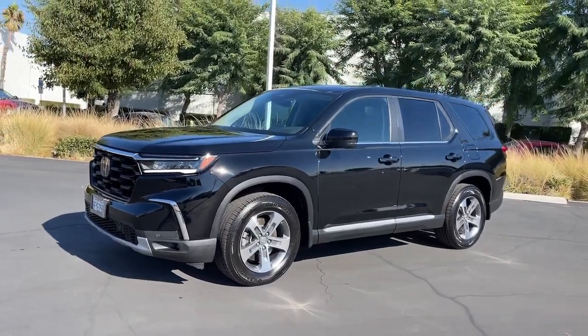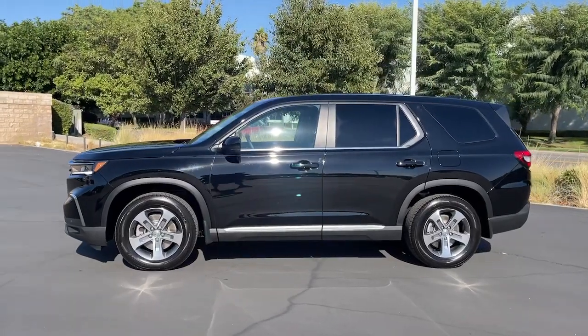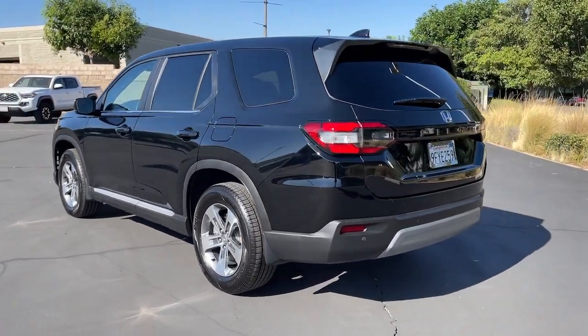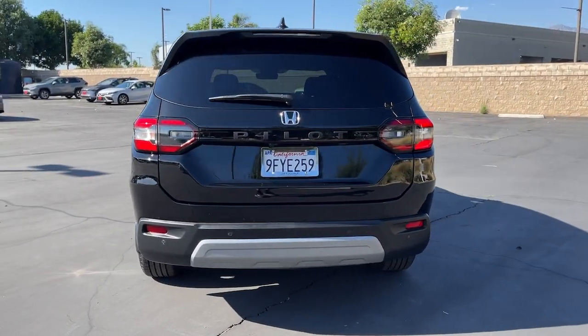Introducing the 2023 Honda Pilot. This vehicle is an outstanding buy with fewer than 5,000 miles on the odometer. Looking for a can-do family SUV? This stylish Pilot delivers a smooth, comfortable passenger experience with seating for up to eight.